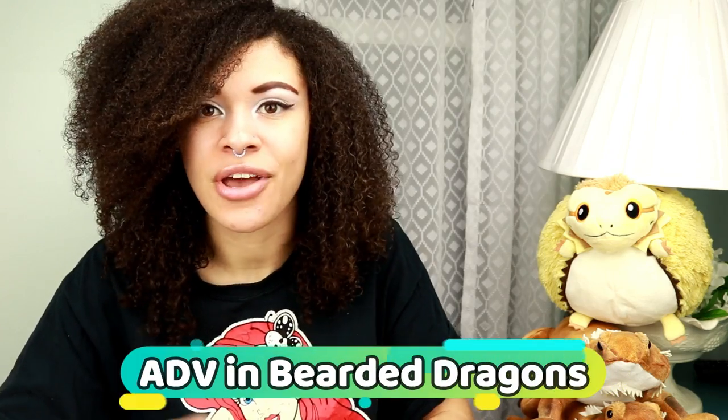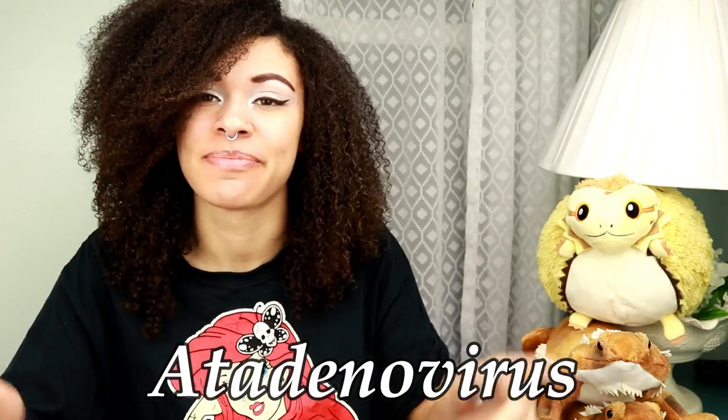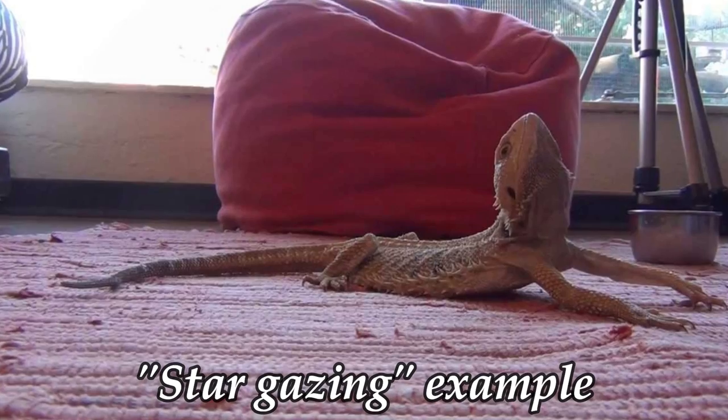ADV stands for Atadenovirus — I know I'm not pronouncing this right, but it's spelled like this. In older literature it was called adenovirus. It is also known as the wasting disease and stargazing disease. This needs to be tested for whenever you get a bearded dragon because it is extremely contagious, it's deadly, and unfortunately there's no known cure.